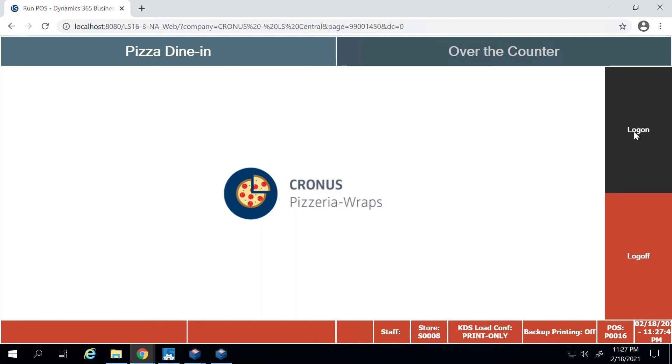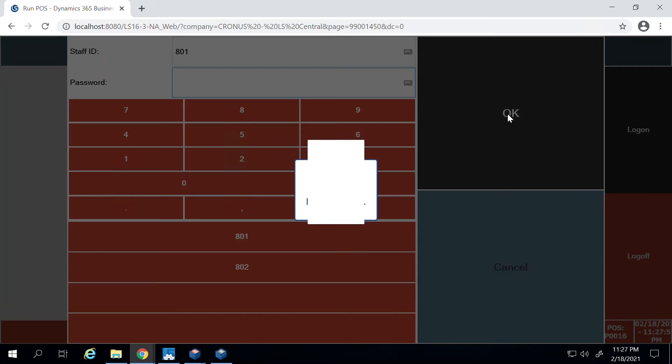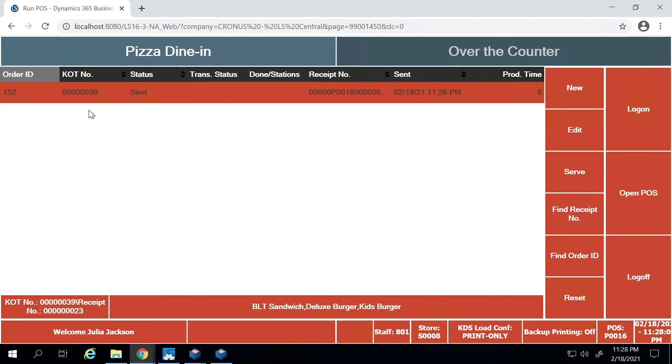You can click on the log on button where the cashier or server can enter their staff ID, and if they have a password they can enter that and press okay. This takes them to the screen where all current orders are displayed. If there are multiple orders you'll see multiple lines with the order ID, the kitchen status, a receipt number, and the time it was sent to the kitchen. It also shows the production time — an estimated time for how long it will take the chef to finish the order.